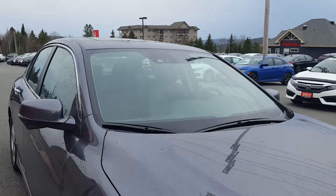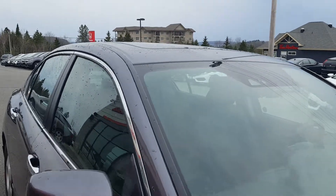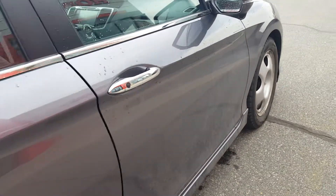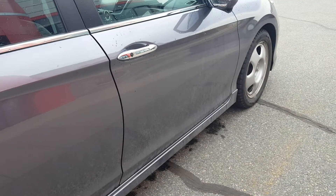No stone chips or any cracks on the windshield. The sunroof is in excellent shape. Sorry it's a little dirty — it just arrived. I did give it a quick rinse but it needs a good scrub.